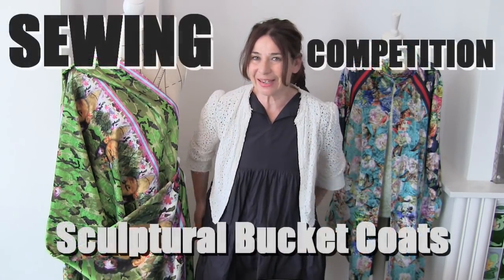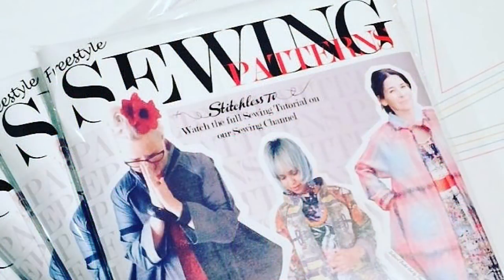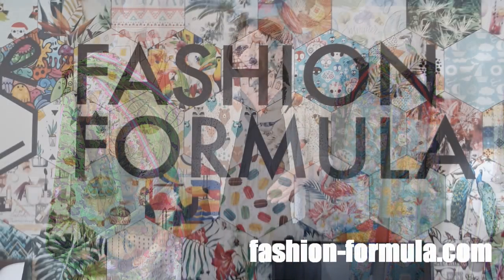Hi, I'm Tree and this is Stitchless TV. Today is a very special day - it's the very long overdue result of our Spring Sculptural Bucket Coat competition. We are so lucky because our top prize has been sponsored by the digital fabric print company called Fashion Formula.